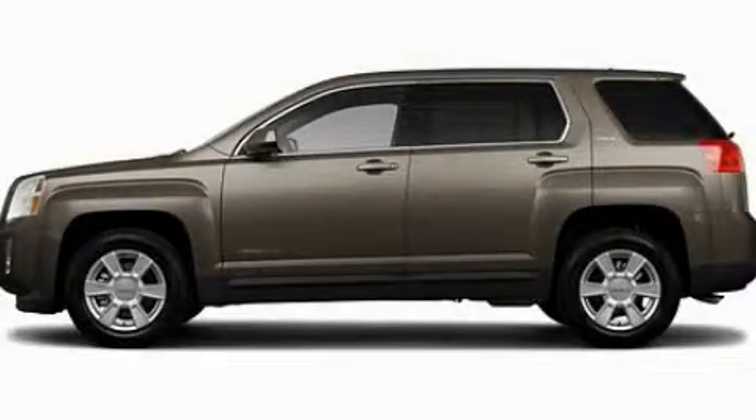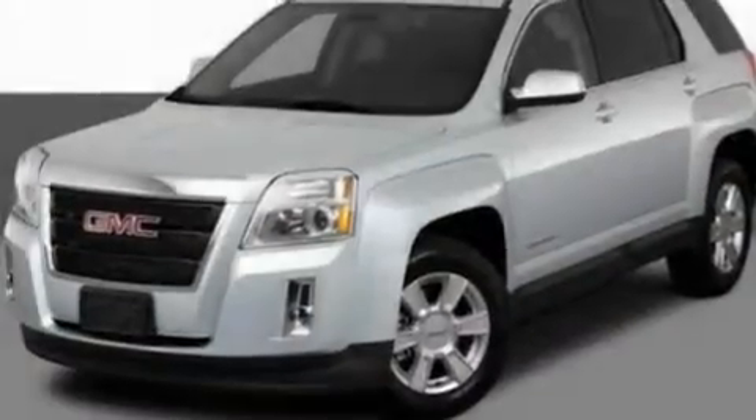This is a 2011 GMC Terrain, functional utility for a modern lifestyle.